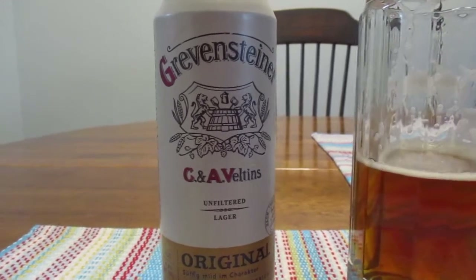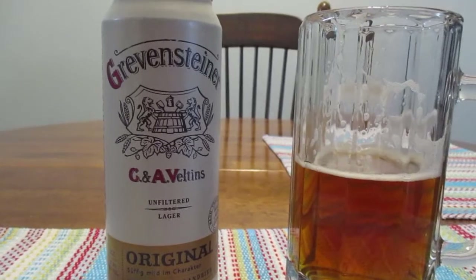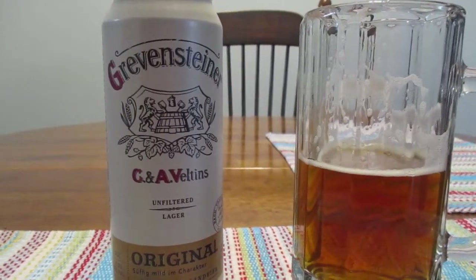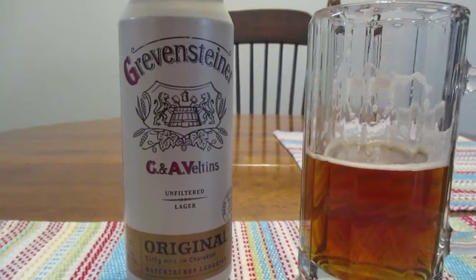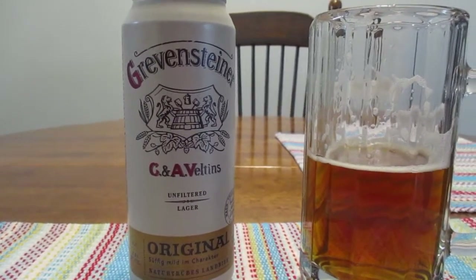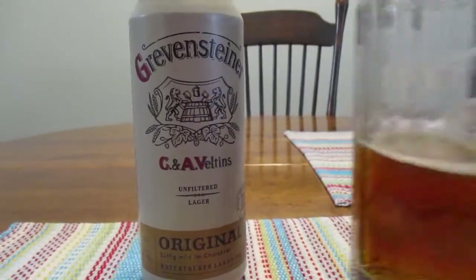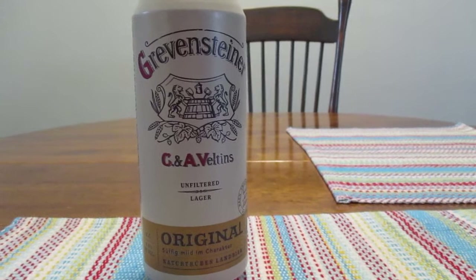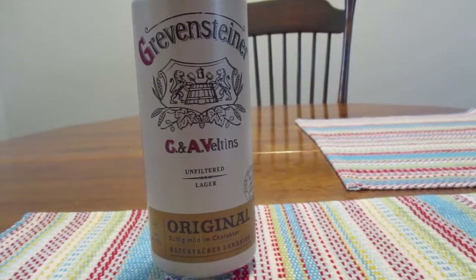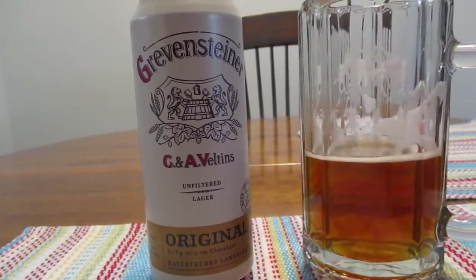Very nice taste overall. Slightly sweet. Has a little bit of that German beer bite that I expect, so that's good. It's got a really nice, pleasant taste to it. It's very good.